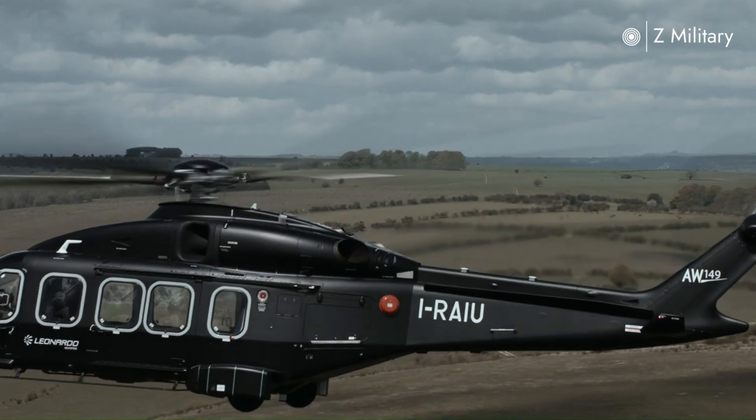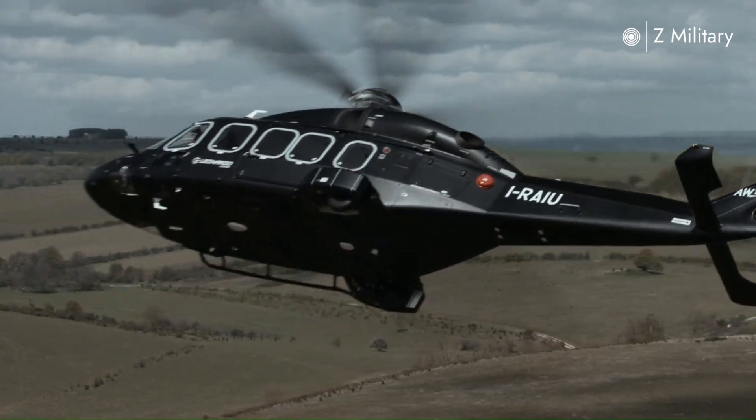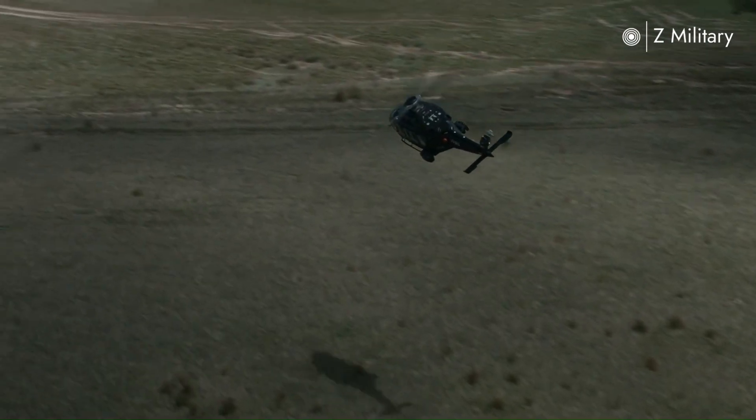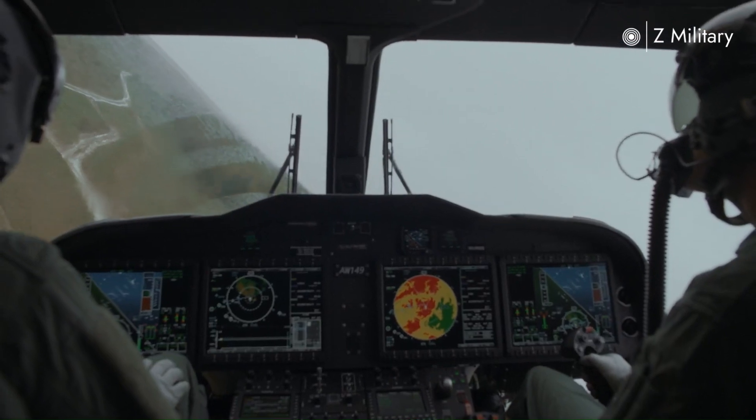In terms of capacity, the AW149 can carry up to 18 fully armed troops, or be configured to transport medical equipment and stretchers for evacuation missions.